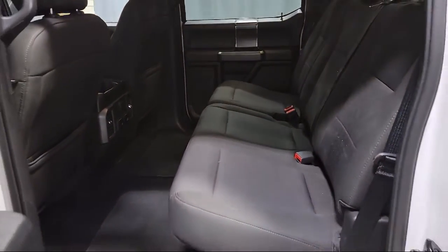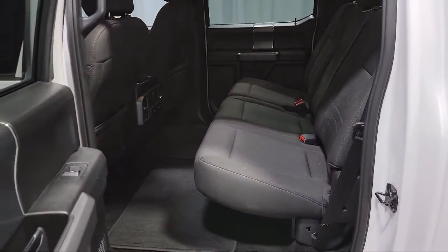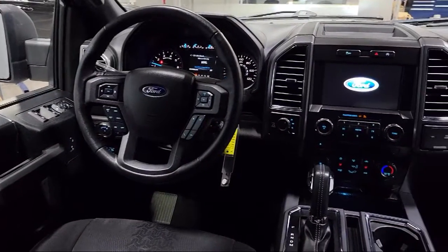Keyless entry, split fold down rear seat, and has less than 60,000 miles on the odometer.